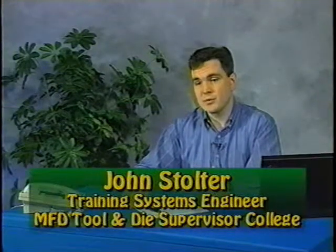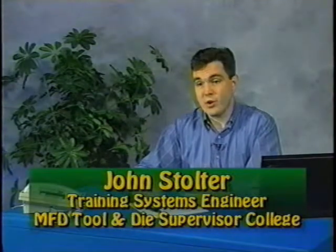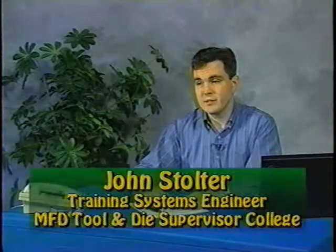So here we were at the end of the analysis phase with ten people from the organization, and all ten of them thinking, yeah, that is it. That is the supervisor's job in Metal Fab Division. We've captured it.